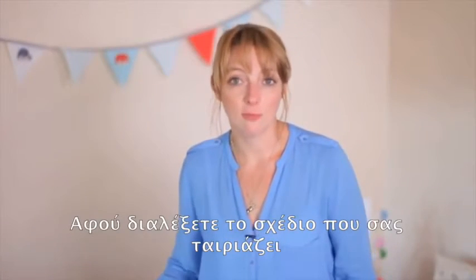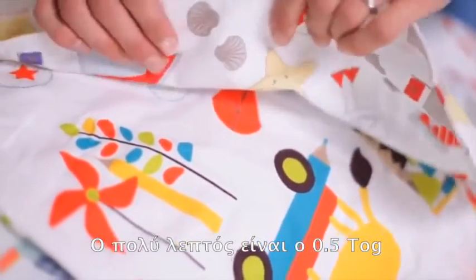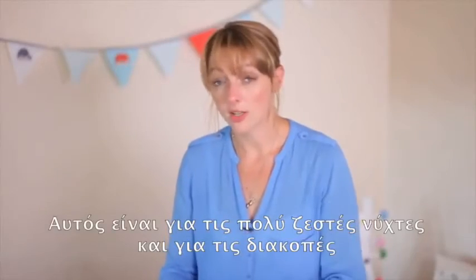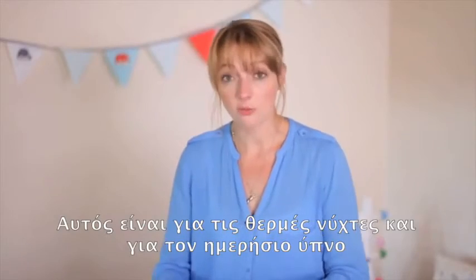Once you've chosen your style of bag you simply need to pick an accurate tog rating. You've got a few choices. The first and the very thinnest is the 0.5 tog, and that's for hot nights and for holidays. You then have the 1 tog, which is for warmer nights and is also really useful for daytime naps.